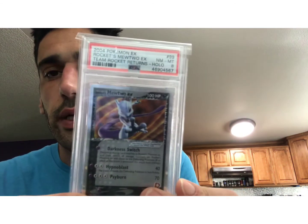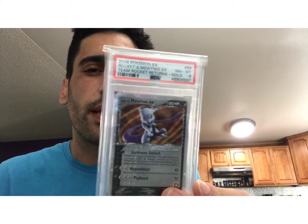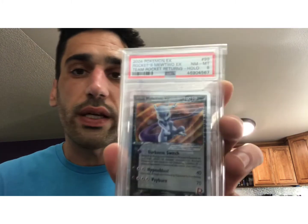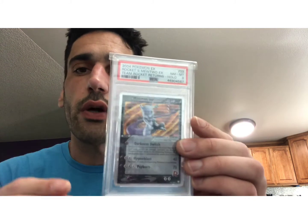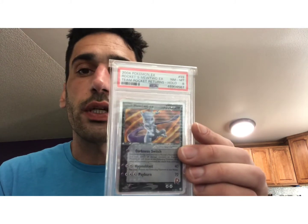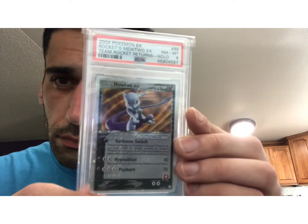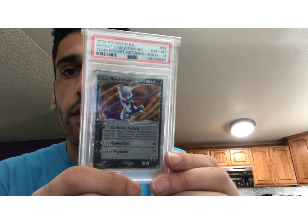There are a couple of sets like that — Holon Phantoms, Power Keepers, Dragon Frontiers. It seemed like they printed more of those cards, which makes sense because those are the three sets that don't have the holo pattern on the border. The overall printing quality is a little lesser, and those sets were known to have print lines. So these other sets may have just been more expensive to print, and therefore they printed less of them. It was also a time that Pokemon was just starting to get bigger again — they had just been bought out by Nintendo of America and the Pokemon Company, and Pokemon was no longer owned by Wizards of the Coast.